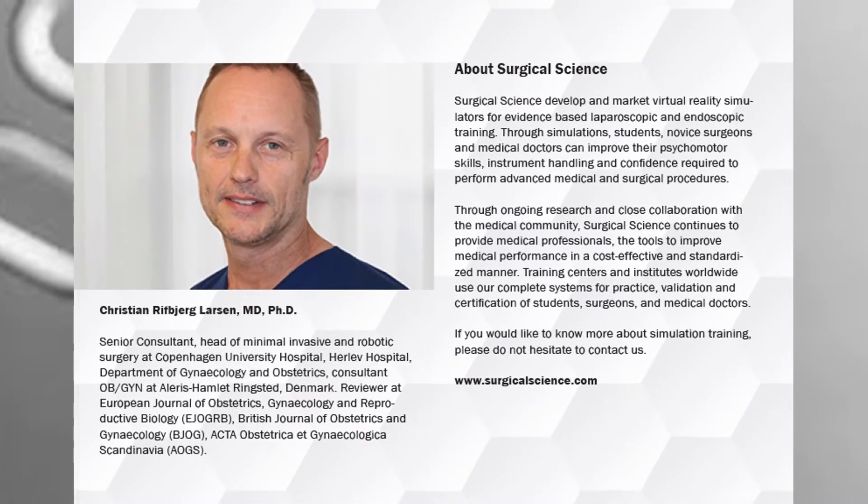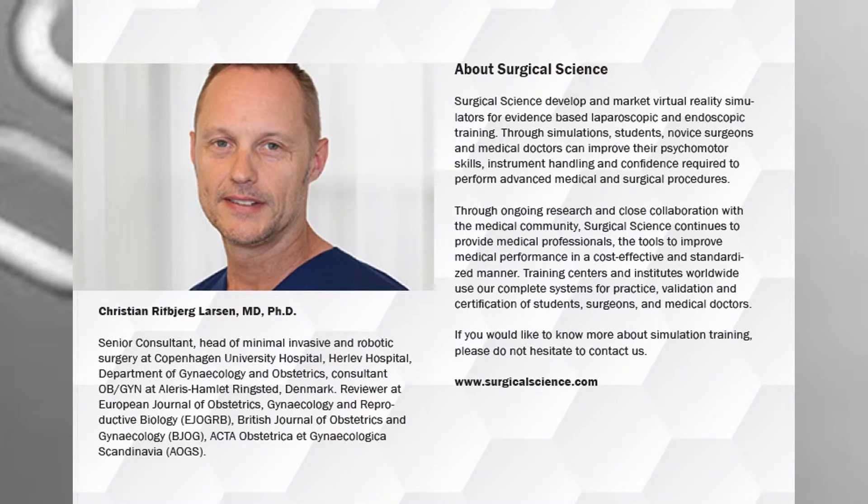Dr. Larsen is the senior consultant and head of minimal invasive and robotic surgery at Copenhagen University Hospital. Be sure to look him up for more details, and please also visit us at SurgicalScience.com for all the latest news.